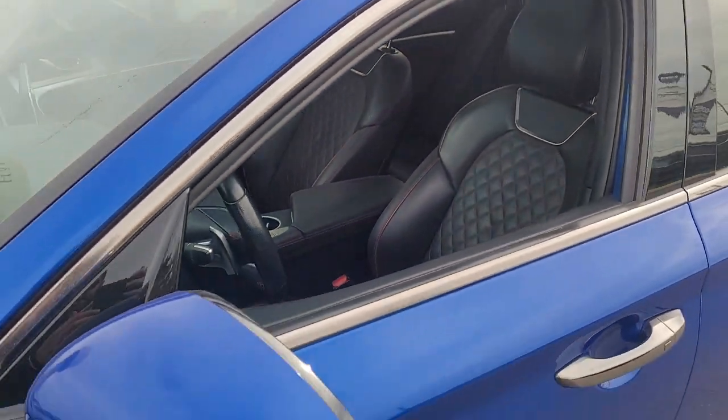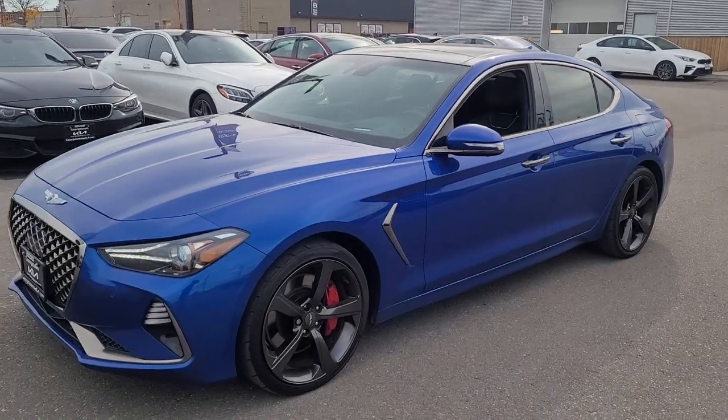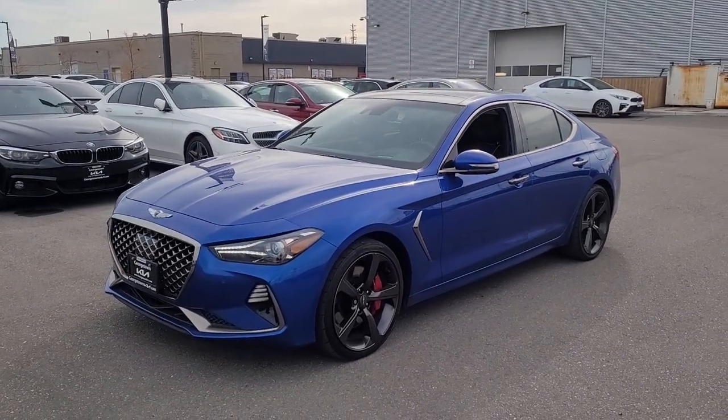Very, very nice car. Well, I hope you enjoyed the video. Thanks for watching and hopefully this is going to be your new ride.